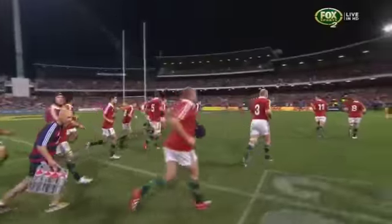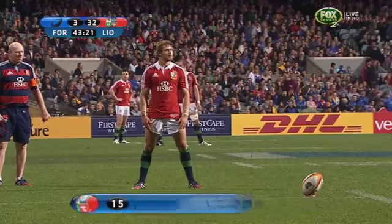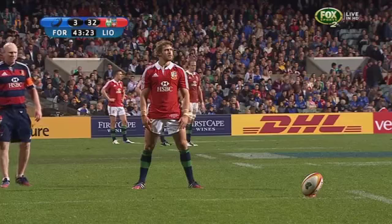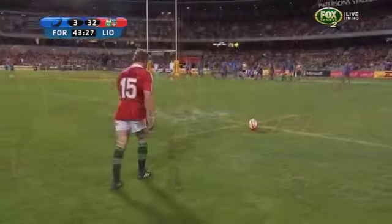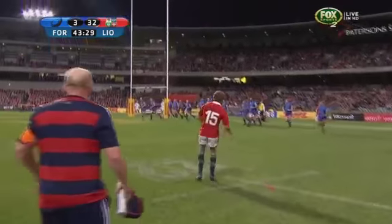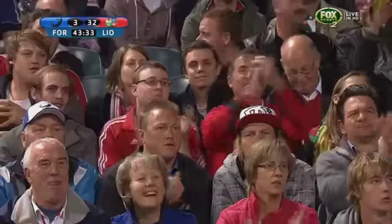Terrific kick by Halfpenny for the test jersey. So he's making a bit of a statement so far. He slipped — so he should, with 60 tests for his country. There's another beautiful strike from Leigh Halfpenny. He's got it on a string.